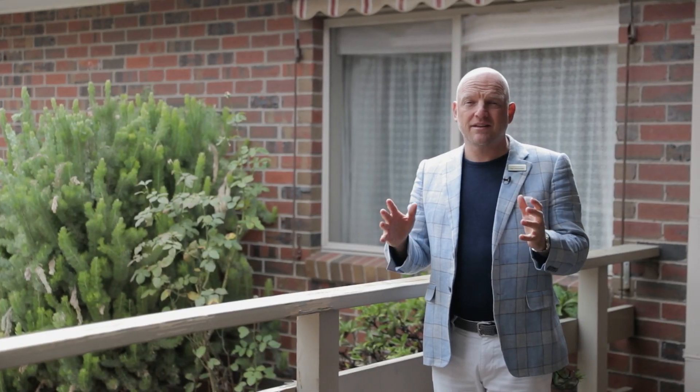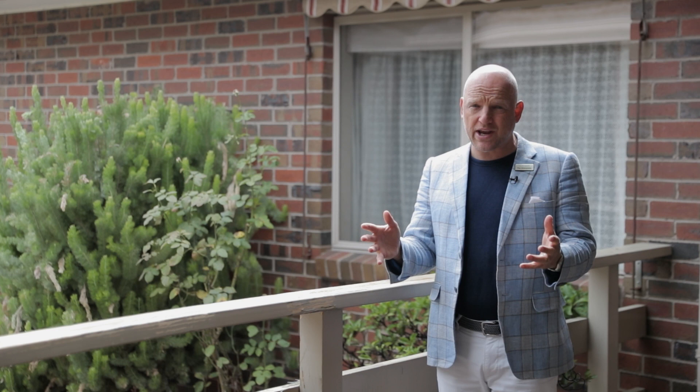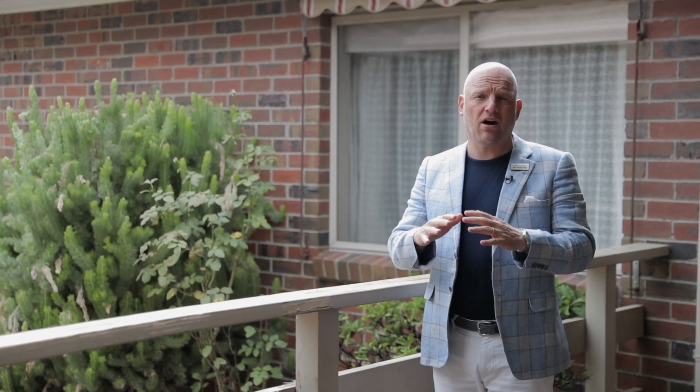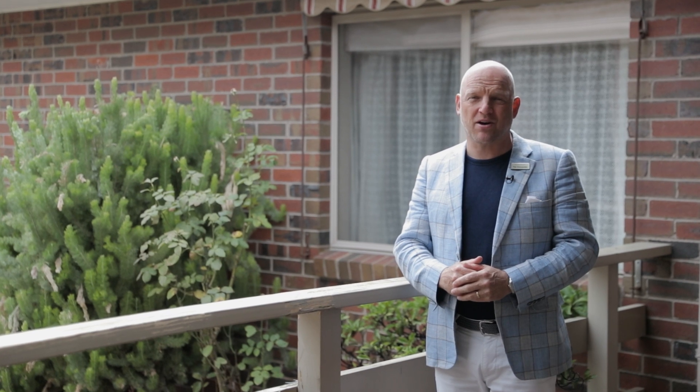Well that about wraps it up. This is a modern-age clinker brick, seven bedrooms, two bathrooms, loads of living area — a huge house on a great block of land in an ideal spot in Canterbury. Can't wait to meet you and help you buy this home. See you soon.